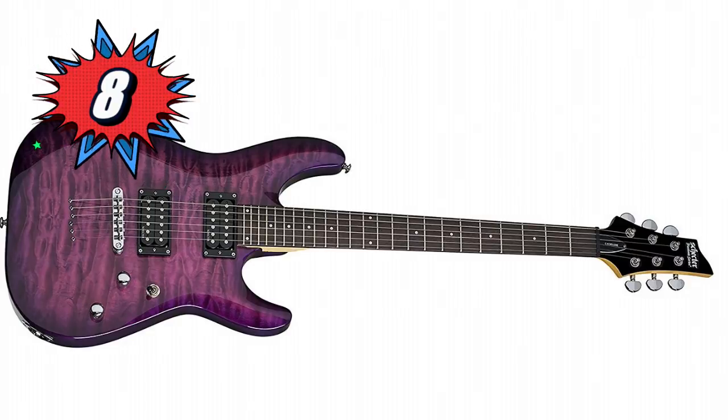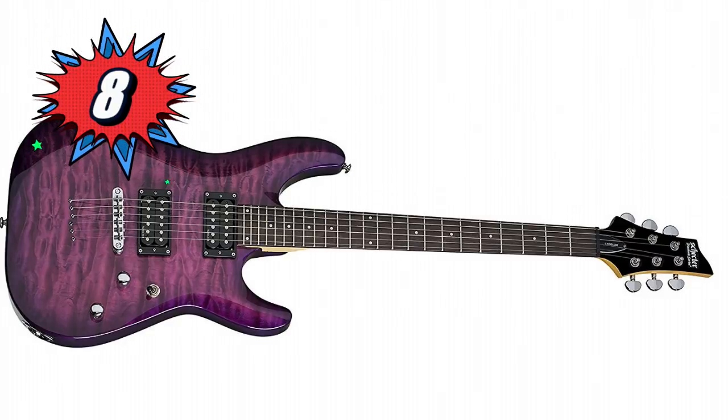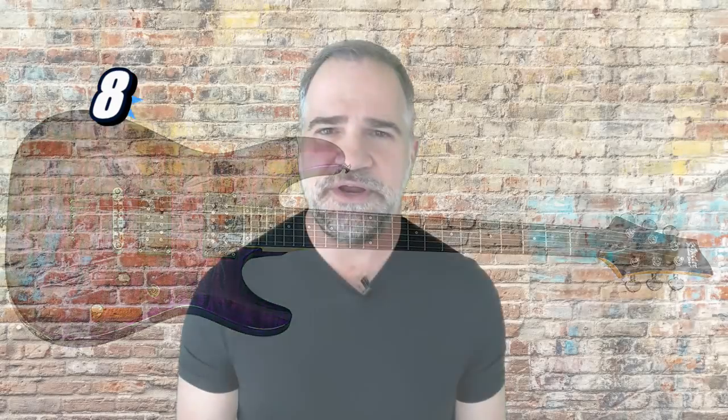Number 8, more classic in its shape, is the Schecter C6 Plus. Outstanding action, tun-o-matic bridge, string-through body — $349. If you're serious about learning to play guitar, this is a killer, and if you already play, it's a killer second guitar.